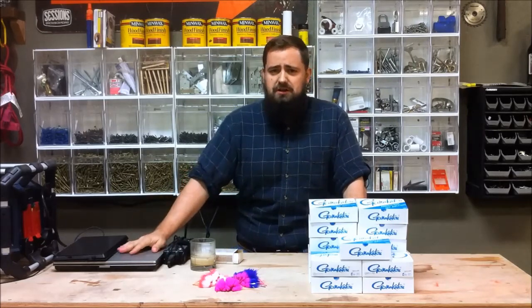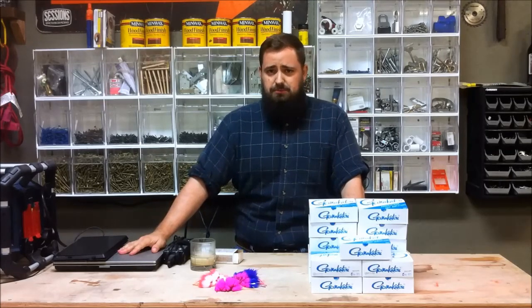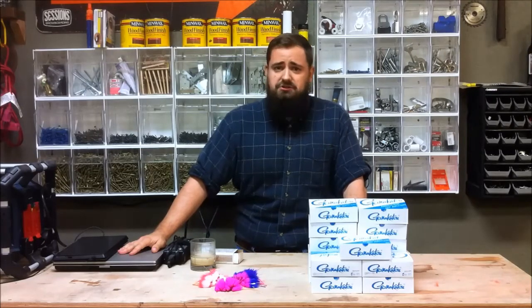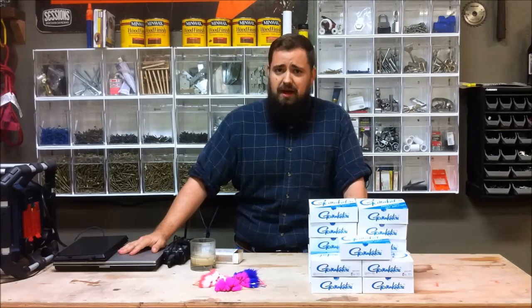The light wire octopus hook has the same deadly offset and same sharpness of the standard octopus hook, but its lighter wire means better penetration and hold for timid, short-biting, or soft-mouth fish. The kokanee community asked, and Gamakatsu has answered.